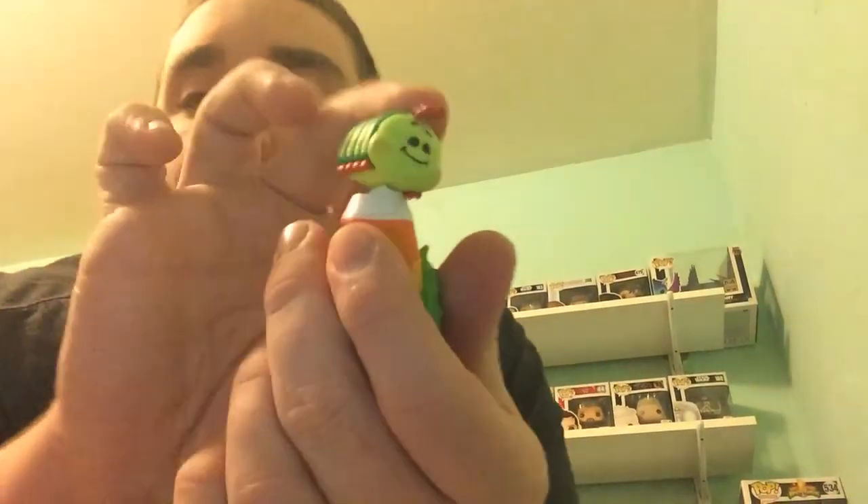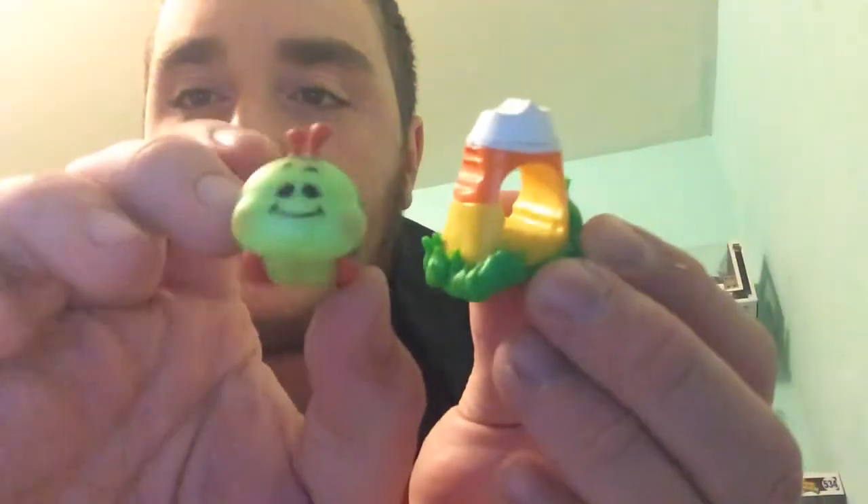From A Bug's Life, we've got Heimlich — a little caterpillar. And Heimlich is common according to our little guide. Let's go ahead and get his stand set up. His little stand is actually an eaten piece of candy corn. He goes on top — he doesn't sit very well, but he's supposed to sit on top of it. That's Heimlich and the little candy corn stand he comes with.